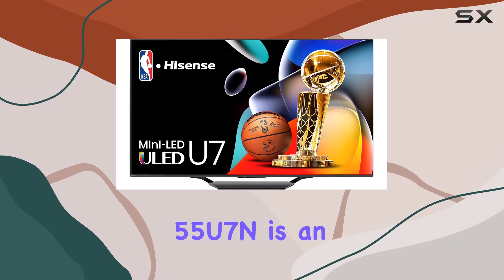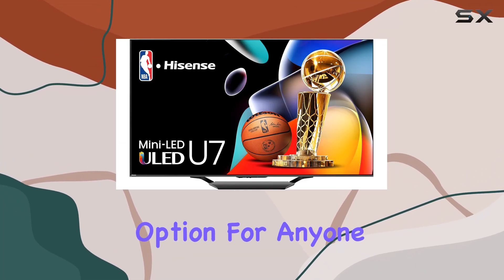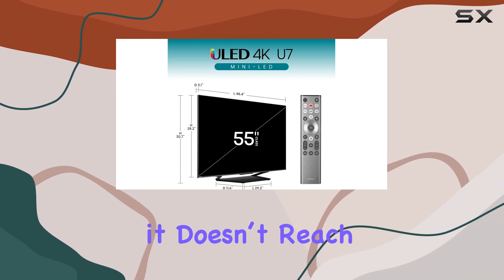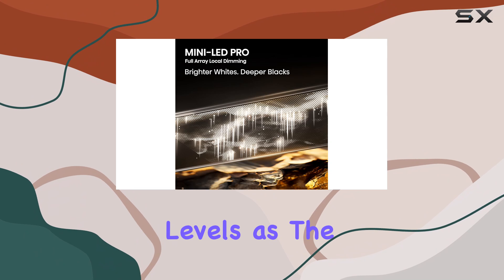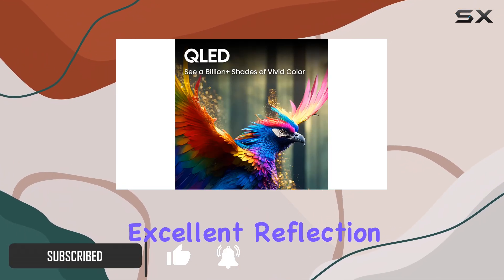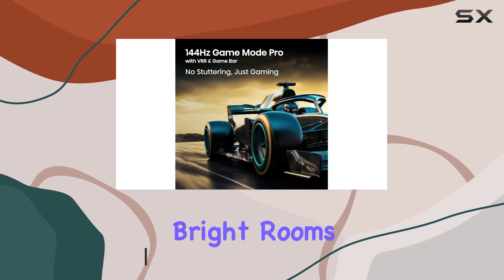The Hisense 55U7N is an outstanding option for anyone who wants modern TV features without breaking the bank. While it doesn't reach the same brightness levels as the higher-end U8K, it still impresses with its strong brightness and excellent reflection handling, making it perfect for bright rooms.